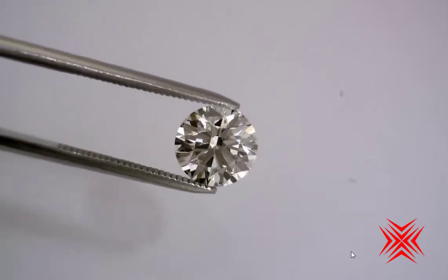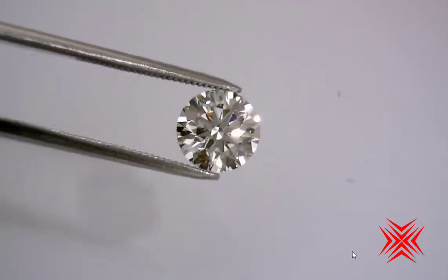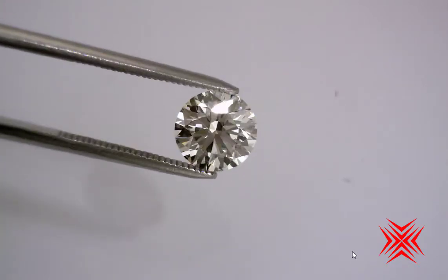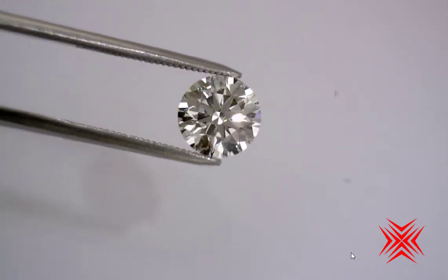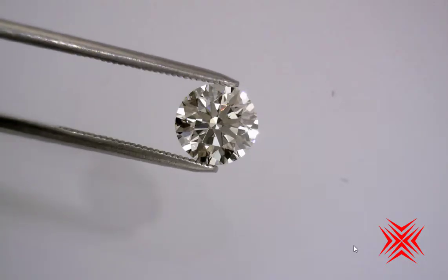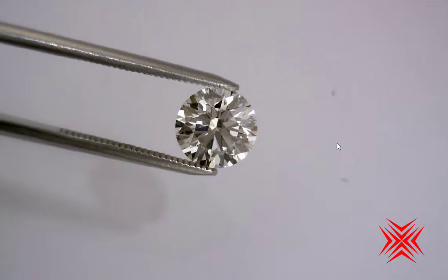Oh my goodness! Look at this incredible Crafted by Infinity masterpiece. It's a 2.06 carat IVS2. Absolutely stunning flashes of white and colored light.